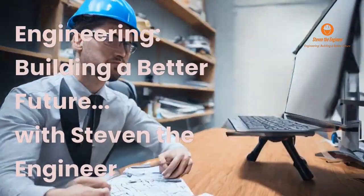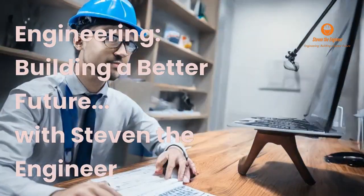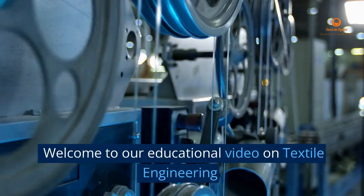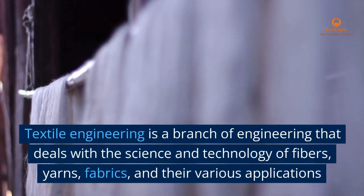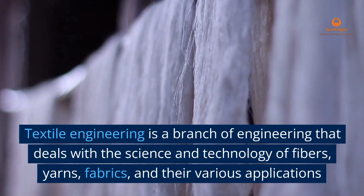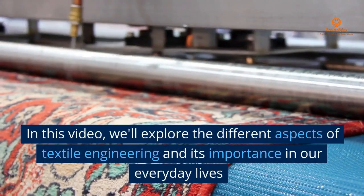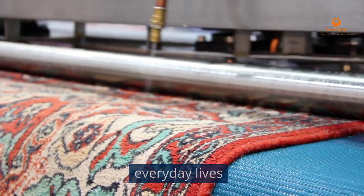Engineering. Building a Better Future. With Stephen the Engineer. Welcome to our educational video on textile engineering. Textile engineering is a branch of engineering that deals with the science and technology of fibers, yarns, fabrics, and their various applications. In this video, we'll explore the different aspects of textile engineering and its importance in our everyday lives.